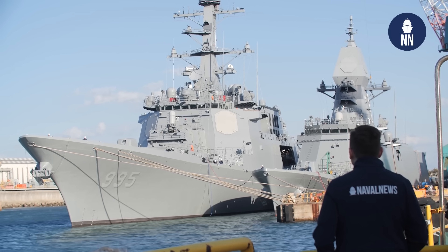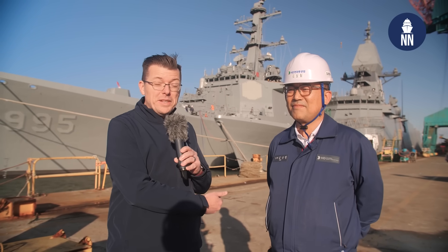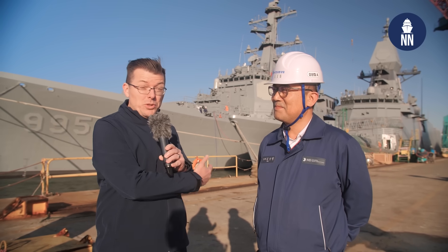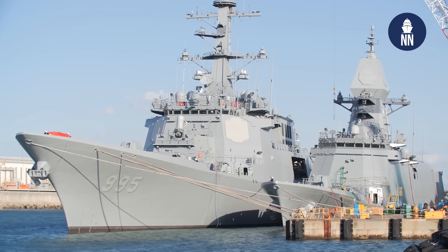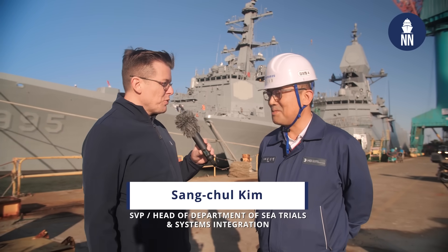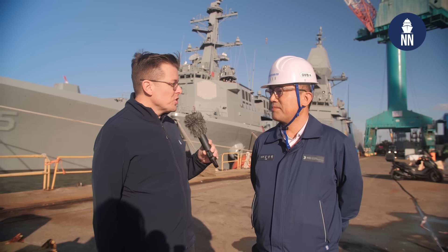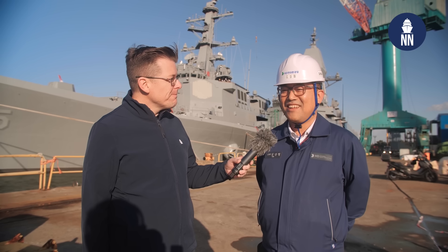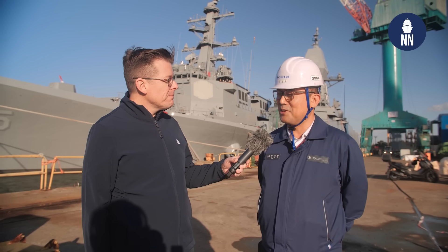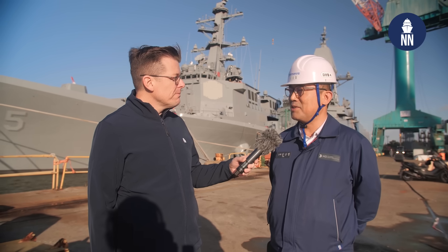We are now in the part of the shipyard where naval and special ships are being built. We have the new KDX-3 Batch 2 destroyers behind us, as well as the new FFX Batch 3 frigate. I am now meeting with Mr. Sangshul Kim, Senior Vice President at HD HHI. My name is Sangshul Kim. I'm the leader of the production department of HD HHI, Naval and Special Ship Business Unit. I manage and lead the technical strategy and operations related to the construction of naval vessels.